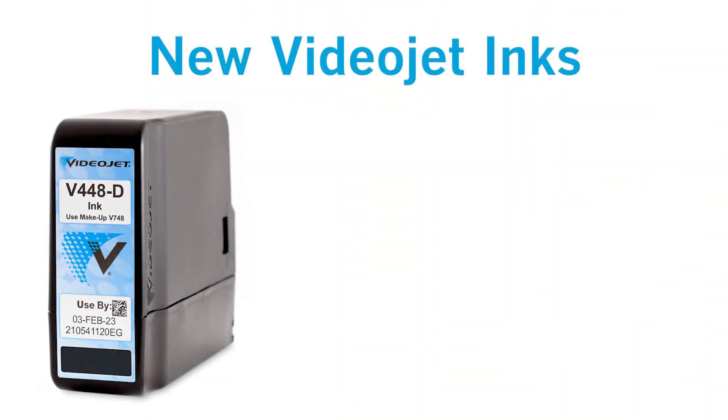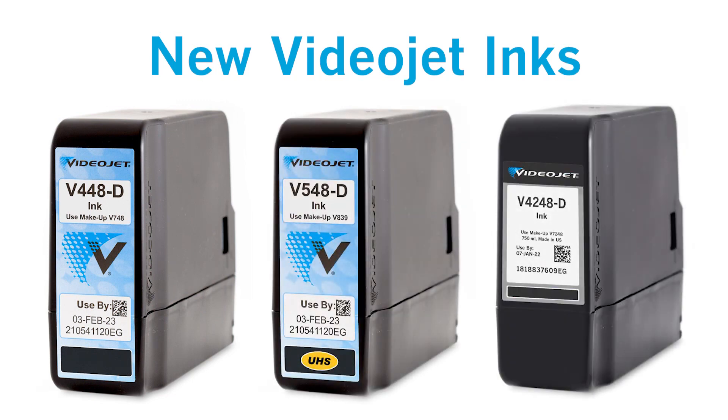Hello, my name is Sherri Washburn and I am the VideoJet Business Unit Manager for Supplies. With me is Frank Shao, one of our lead development chemists, and we're here today to talk about the launch of exciting new VideoJet inks: V448, V548, and V4248.